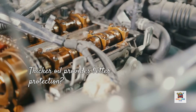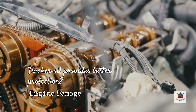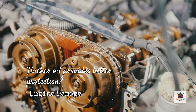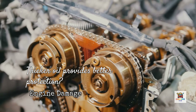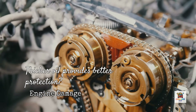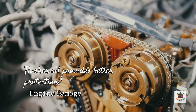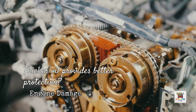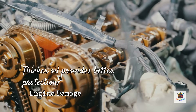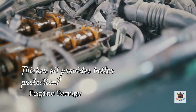Here's a common scenario that costs people thousands. A driver has a 2015 vehicle with variable valve timing, engine designed for 5W20. They read online that thicker oil provides better protection, so they switch to 5W30. Within six months, the check engine light appears. Engines with variable valve timing systems rely on precise oil pressure to adjust camshaft timing. Using the wrong viscosity can interfere with VVT solenoid operation, leading to rough idling, poor acceleration, and reduced efficiency. VVT solenoids are calibrated for specific oil flow rates — too thick and they can't actuate properly. The repair: new VVT solenoids, possible camshaft damage, and repair bills starting at $800 and going up to $2,500 depending on the engine.